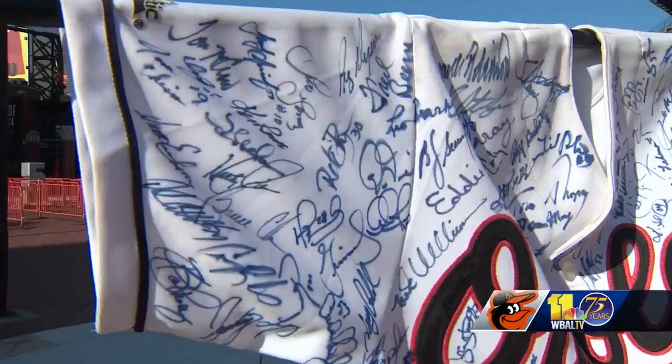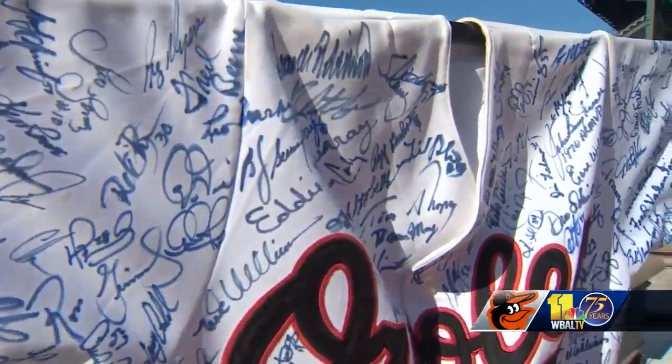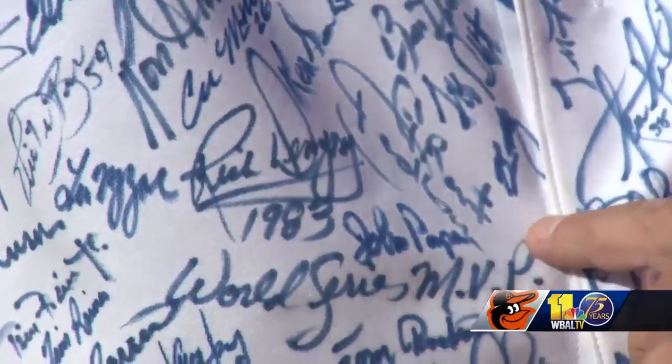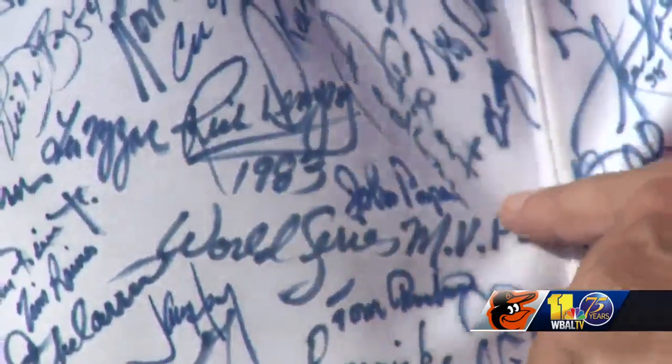The jersey represents players from the 50s, the 60s, the 70s, all the way through to current. Shaw first got this Orioles jersey from a local baseball store in 1992. It came signed by 1983 World Series MVP Rick Dempsey.